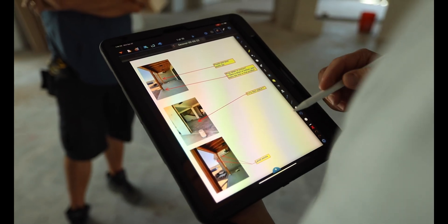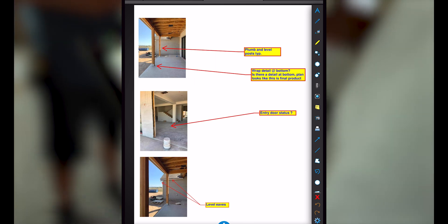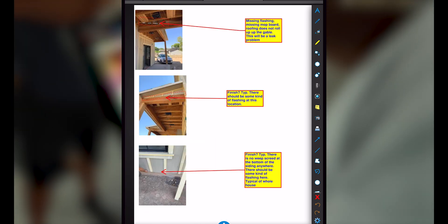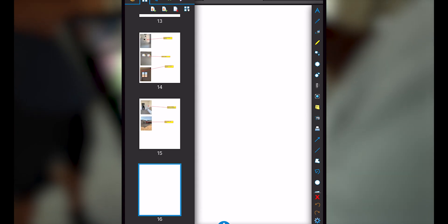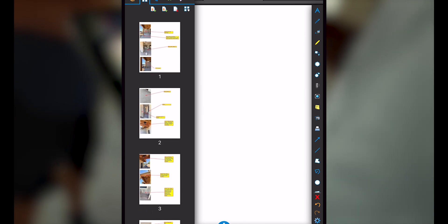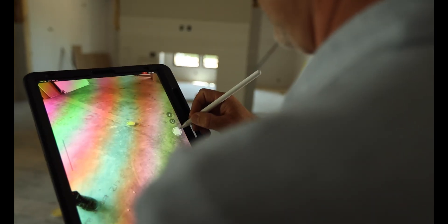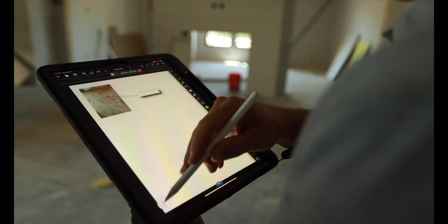Through Bluebeam we can track all these punch items. Right now what we're working with is the Bluebeam app — this is a $10 app which is worth its weight in gold. One of the things we like to use it for is this punch list feature. We're able to create a document that has multiple blank sheets, and we can add sheets as we go. To add a punch list item, we come to a blank page — I'll take a picture, let's say of this floor outlet, take the photo, move it up here, and I might say something like 'move outlet 12 inches.'